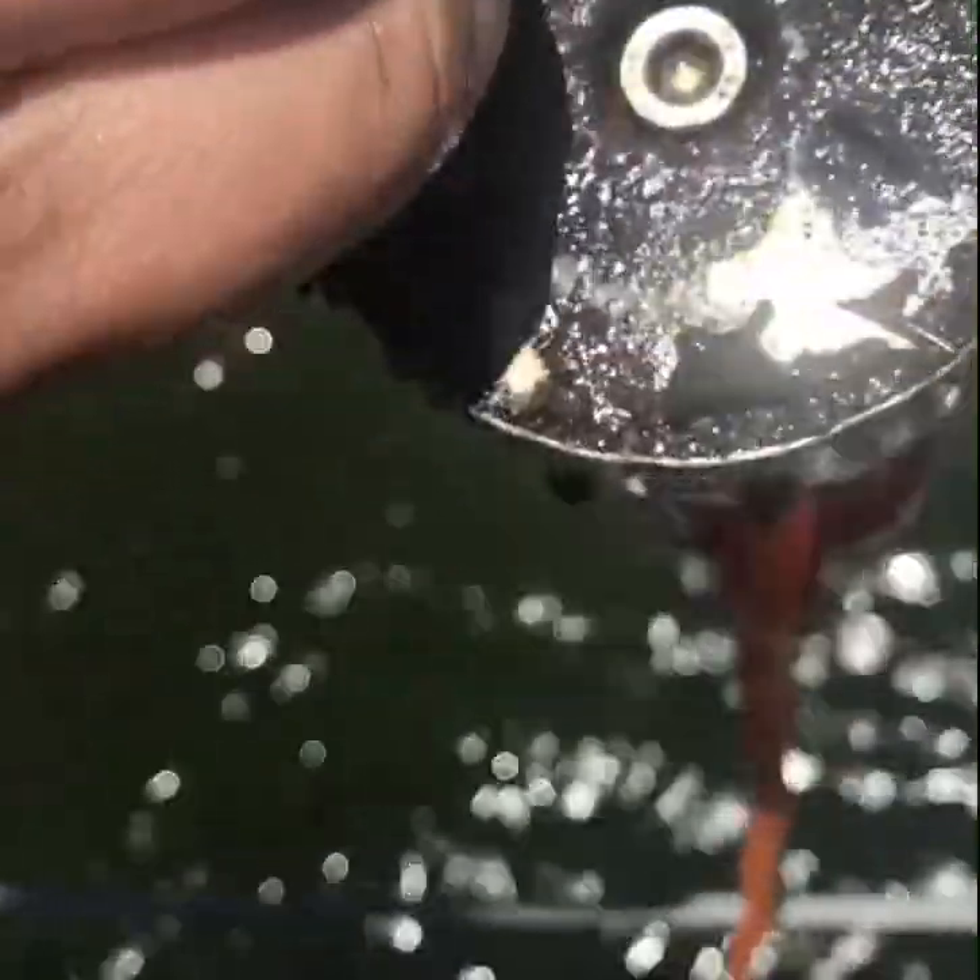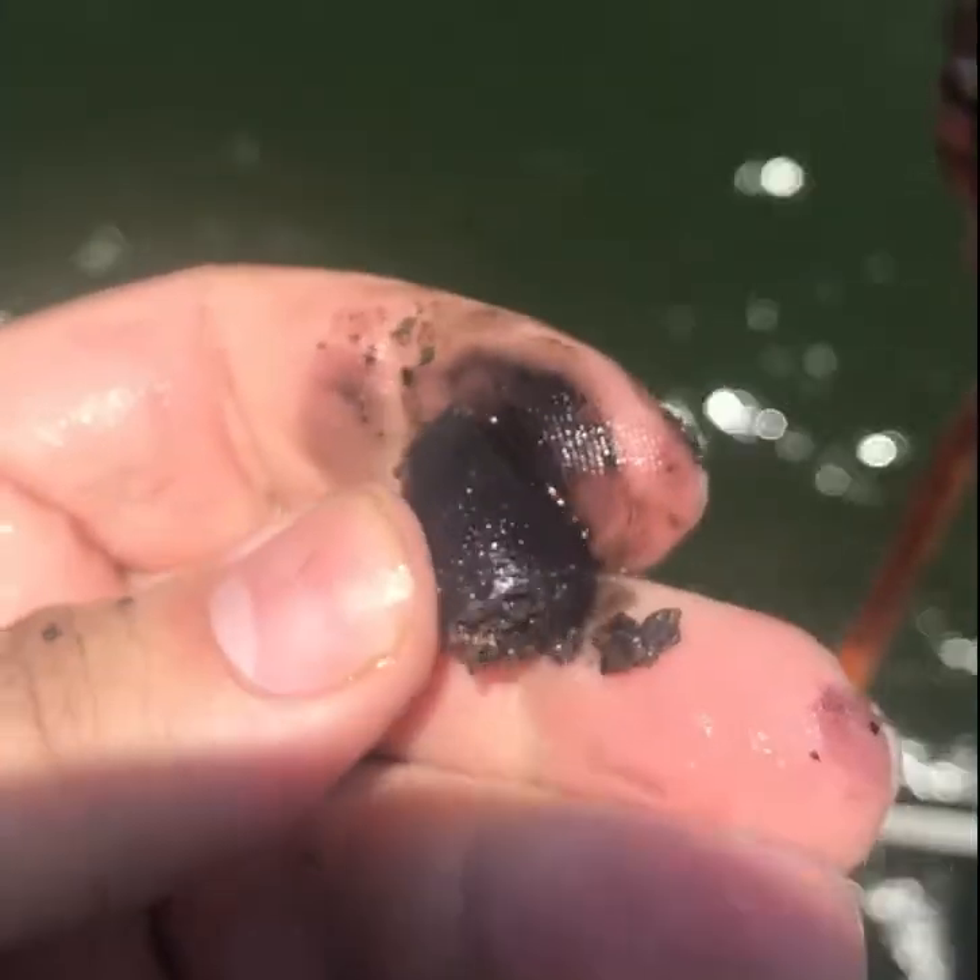All right, and we got a fishing weight. These things are solid.